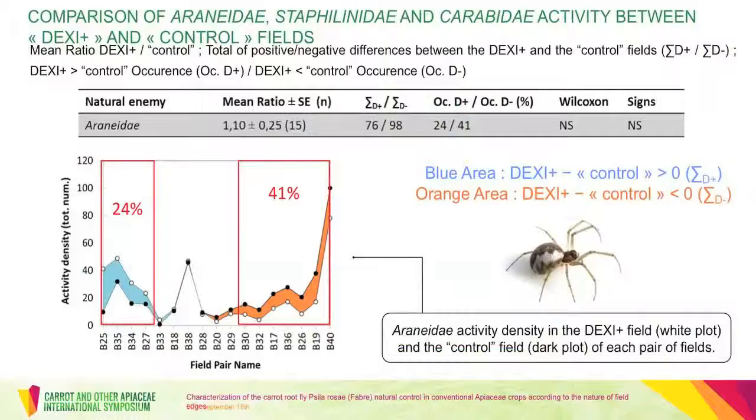The DC ratio for Araneidae is close to one, and the statistical analysis did not show any significant differences between Araneidae activity measured in the DEXI-plus fields and in the control fields. Despite this, Araneidae activity density may be higher in the control fields than in the DEXI-plus ones, because the total of the negative differences — the blue area — is higher than the total of the positive differences — the orange area.